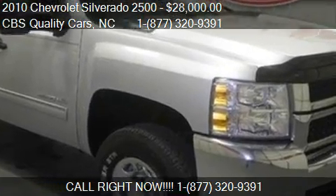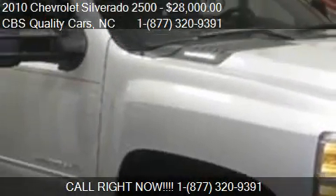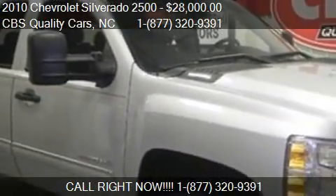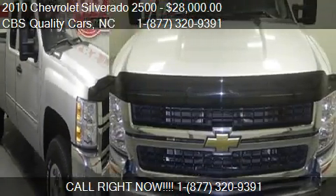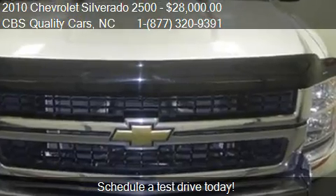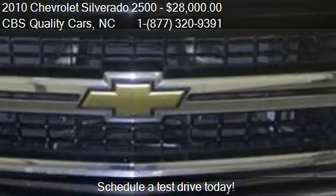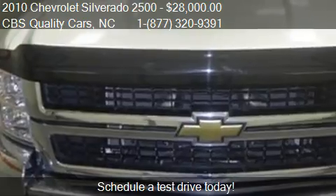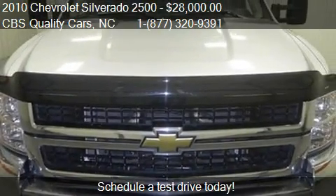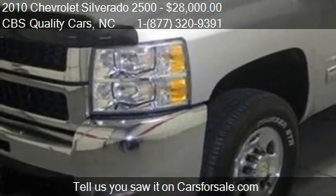This 2010 Chevrolet Silverado 2500 is offered by CBS Quality Cars, priced at $28,000. This Silverado 2500 is ready to sell and has just over 59,913 miles.